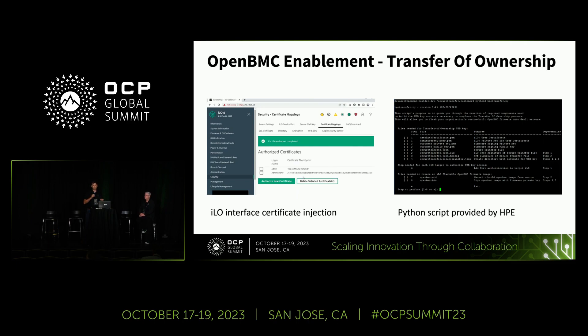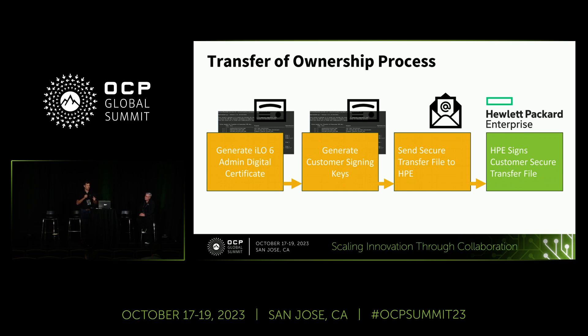We have two key tools enabling transfer of ownership: modifications to the ILO firmware to support the initial deployment of OpenBMC, and a Python script that helps the customer navigate key generation, signing of the OpenBMC image, and transferring that public key to HPE. There are eight key steps. The Python script generates a digital certificate, and the ILO firmware uses that certificate to authenticate with admin rights within the server while it's running ILO firmware. The customer then generates a public and private signing key to sign their OpenBMC firmware, and they send the public key to HPE via our secure transfer file.